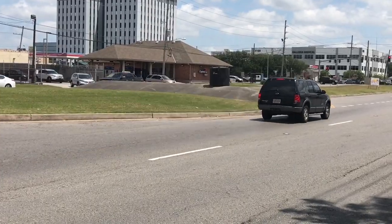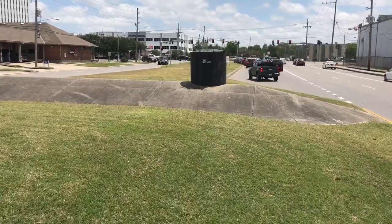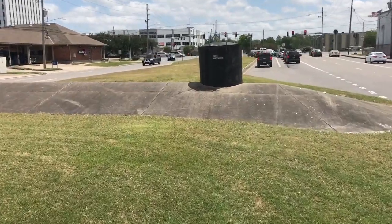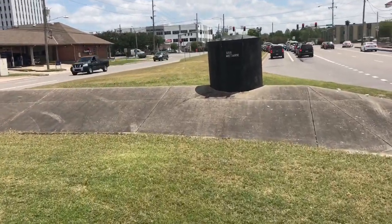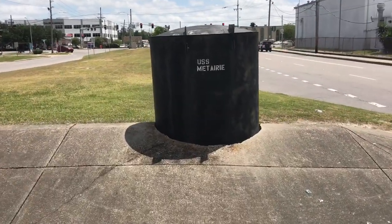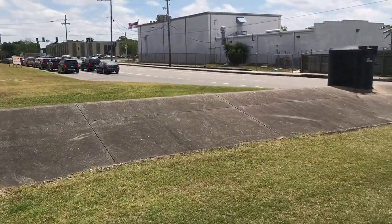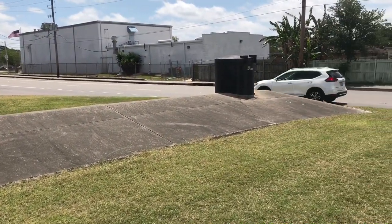And no, it is not a buried submarine. From what I understand, this is actually part of an underground drainage system that we have. But somebody has painted 'USS Metairie' on it because it does in fact resemble a buried submarine in the ground.